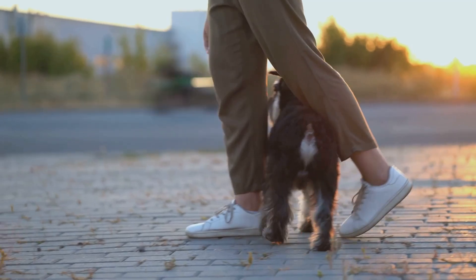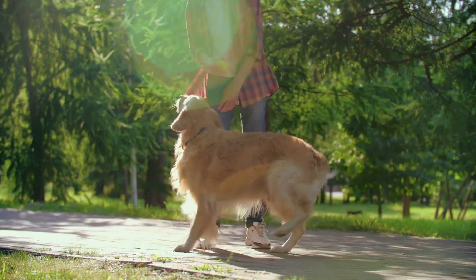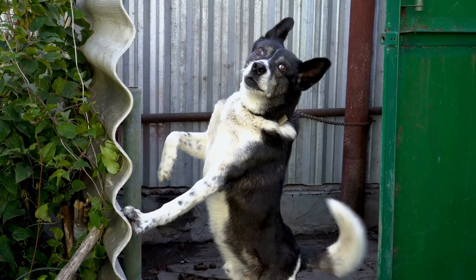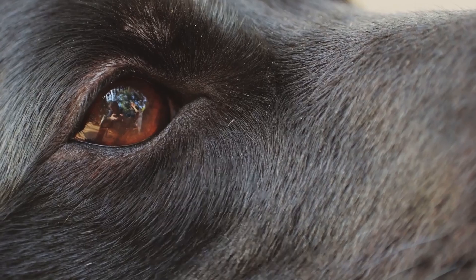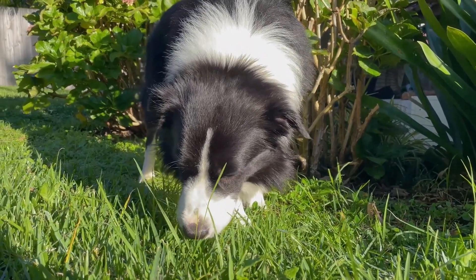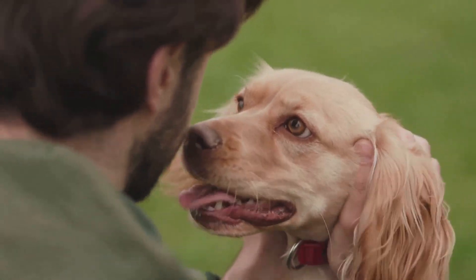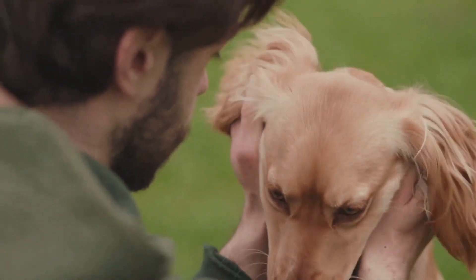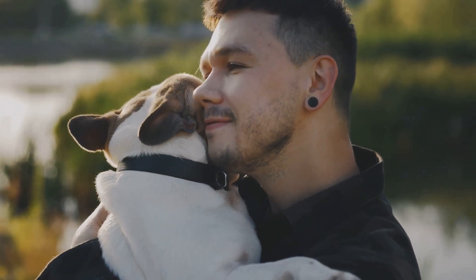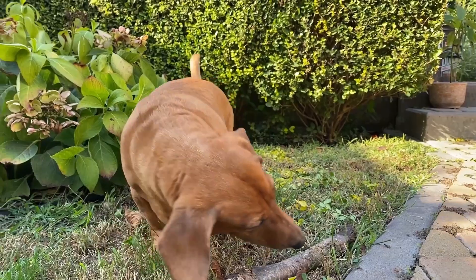Next time you're out with your furry friend, take a moment to observe how they interact with the world around them. Notice how they use their keen sense of sight to detect movement, find hidden objects, and stay alert to potential dangers. It's a pretty amazing perspective, and one that can teach us a lot about the natural world and our place in it. So the next time you look into your dog's eyes, remember that you're seeing the world through a truly unique and wonderful perspective. Embrace this special bond, and cherish the moments you share with your loyal companion.